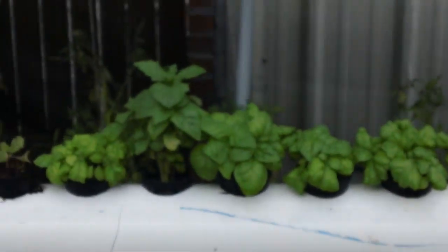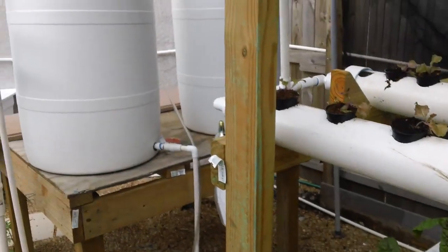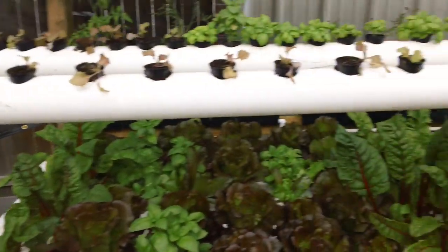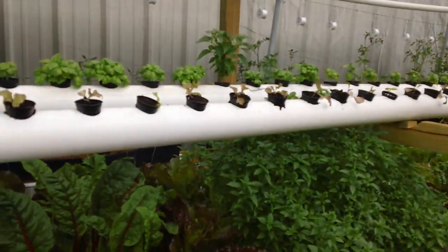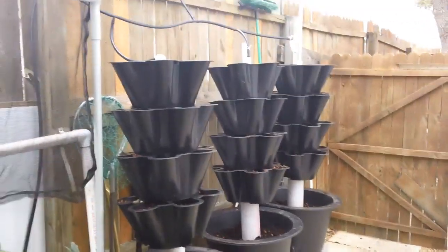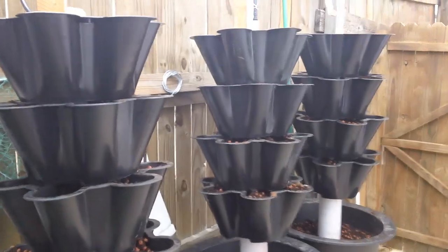So this is the system. That's my deep water culture, and these are the flood beds I was talking about. On the other side I have set up some revolving towers — I just did this on the weekend. You can see crop rotation — just as simple as turning. That's my crop rotation.